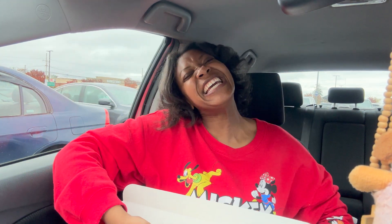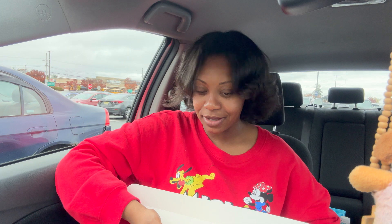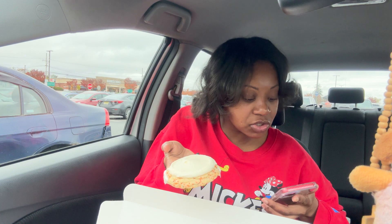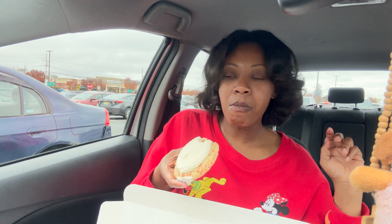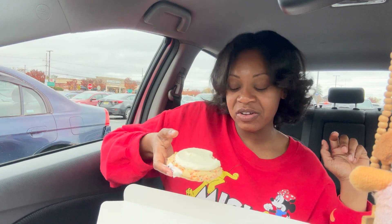We have the next cookie. You guys know how I feel about chill cookies — just kidding. This is the Vanilla Sugar Halloween, a Halloween-themed sugar cookie mixed with orange and black sprinkles, topped with a vanilla buttercream. It's freezing cold. Let's dive in. I don't like it — this is not good at all.